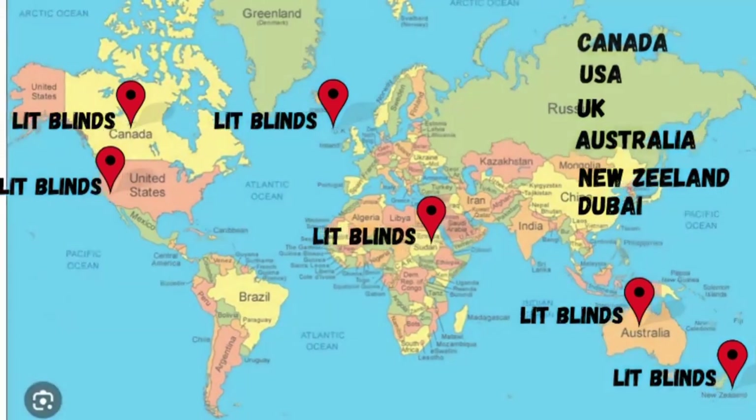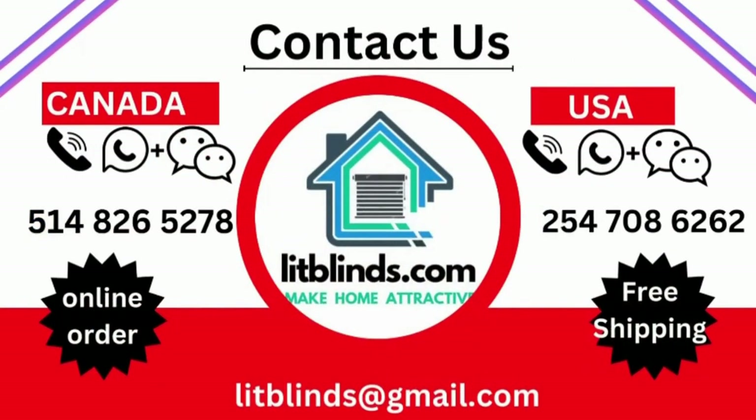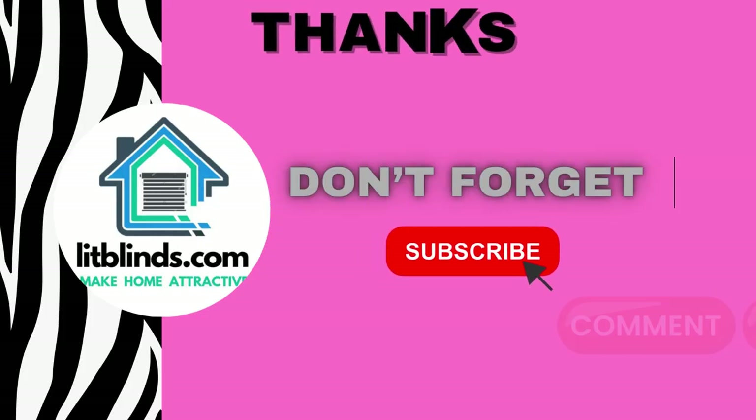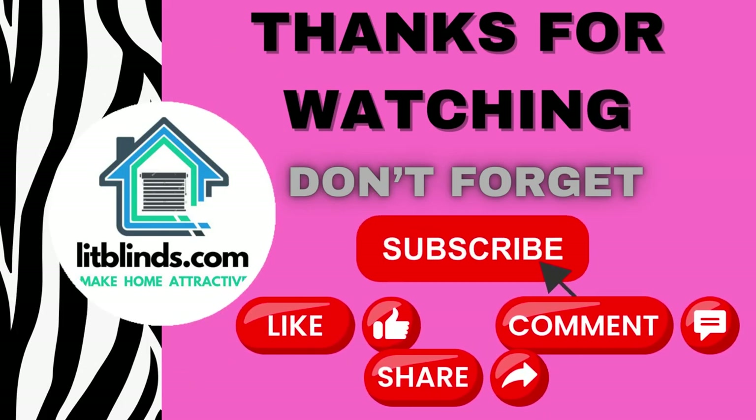Contact us — Canada: 514-826-5278, USA: 254-708-6262, or email at litblinds@gmail.com. Thanks for watching! Don't forget to subscribe, like, comment, and share.